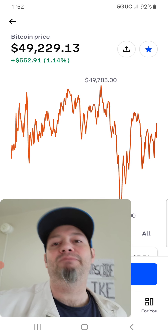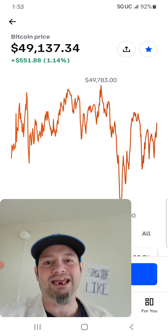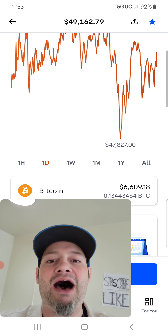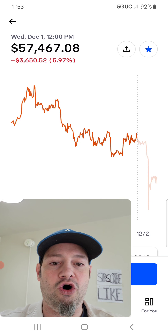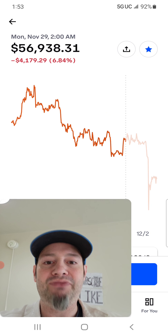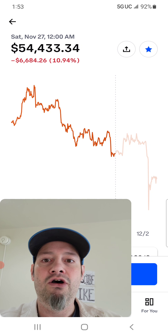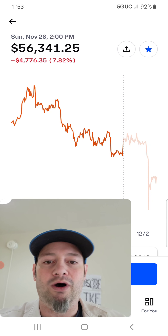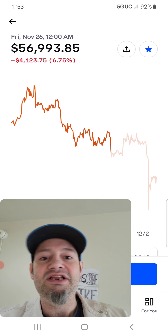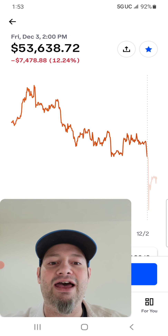You could do the same thing with Bitcoin as with all the other altcoins to mitigate your loss. Say you bought Bitcoin somewhere around this dip right here — when it fell from, let's say, 59 all the way to 53. Then you think you're in profit up here because it goes back up to 56 or 57.